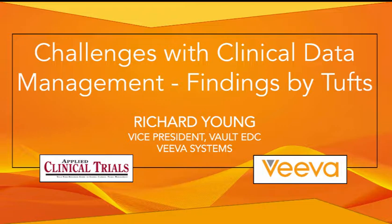And now, here's your host for this podcast, Contributing Editor for Applied Clinical Trials, Anna Azvalinsky. Hello everyone. This is Anna Azvalinsky, Contributing Editor for Applied Clinical Trials, and I'm here with Richard Young, the Vice President of Vault EDC at Viva Systems. Thank you so much for being here today, Richard. Thank you, Anna, for introducing me.